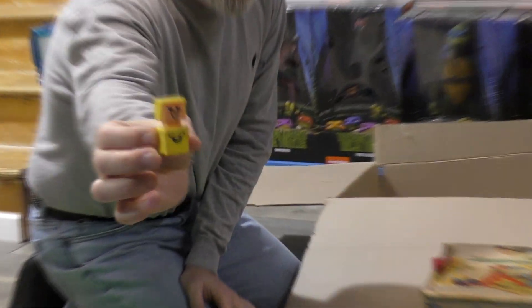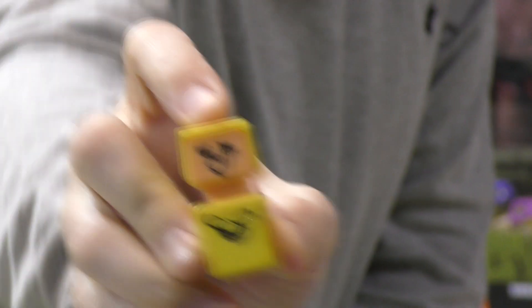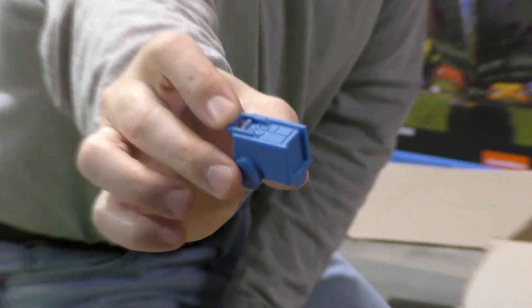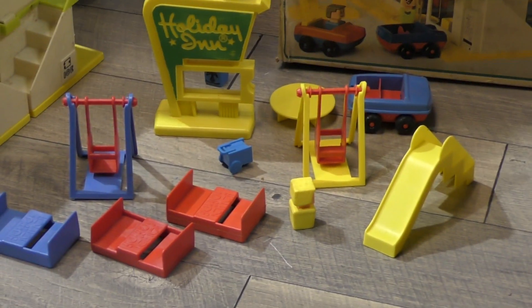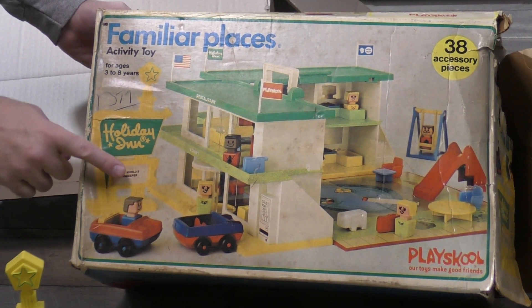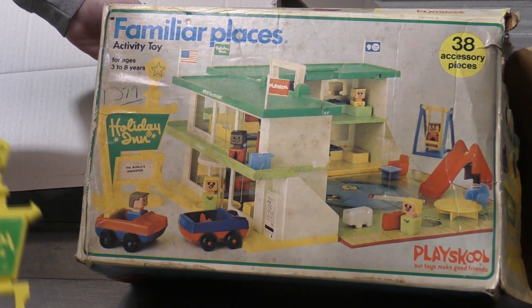They had these little square peg people, like you see here. And here's the cart — I love the cart. They put a lot of details in this. It's the little maintenance cart that they use to clean your room. It is missing some pieces. You can see on the box there — it had flags on the roof, four flags, and it has the signage for inside the Holiday Inn sign.